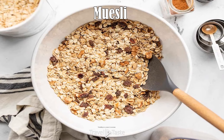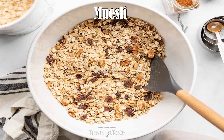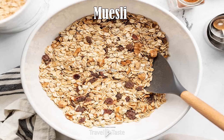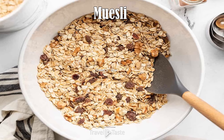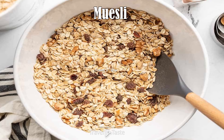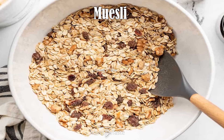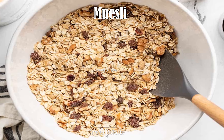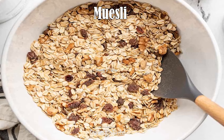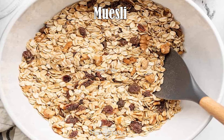Muesli: Muesli is always served cold. The main ingredient is oats, and any number of other ingredients can be added such as dried fruits, fresh fruits, seeds, nuts, and grains. Because there is no set recipe, it has various twists in different regions. It can also be combined with liquids such as fruit juice, milk, water, yogurt, or plant milk. Muesli is a Swiss dish that has become popular throughout Europe, including Liechtenstein.